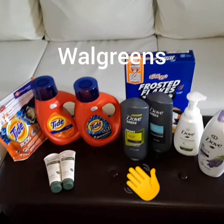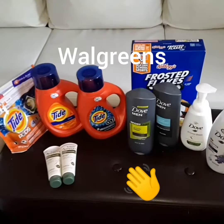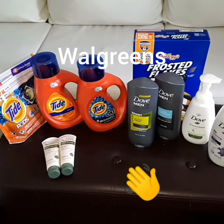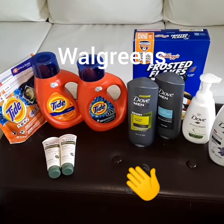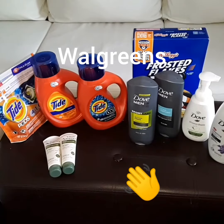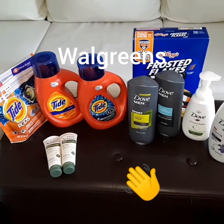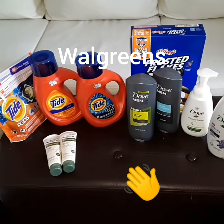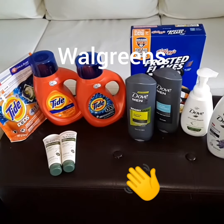Hello YouTube friends! This is Stacey T bringing you some awesome deals from Walgreens. I paid $24.69 plus tax for all of these items at the register. I received back 2,000 points from Walgreens, $5 in register rewards, 2,000 fetch points, and 50 cents from Ibotta.